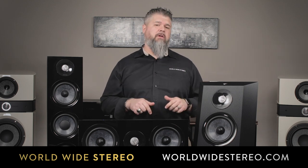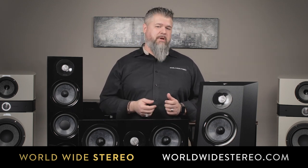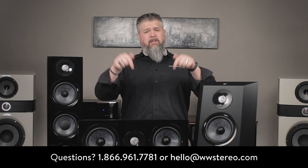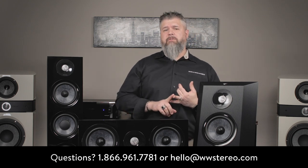This is the Focal Cora 7.2.4 Dolby Atmos system. If you'd like to learn more, we'll have product links below along with individual product videos on the speakers in this package. You can also call our Ardmore or Montgomeryville, Pennsylvania showrooms, or leave questions in the comments below. We offer free shipping, a 60-day return policy, and we are authorized dealers for everything we sell. Please remember to subscribe to our YouTube channel — it really helps us out. This is Adam with Worldwide Stereo reminding you to listen to music every day. So long.